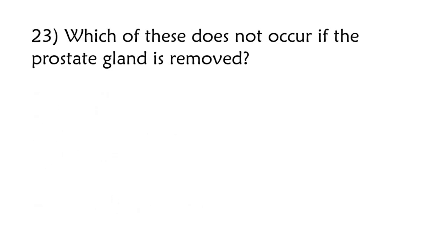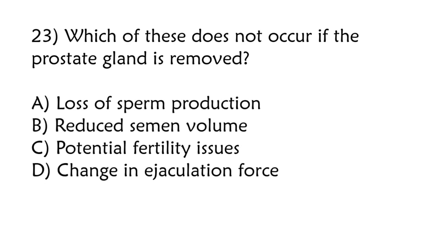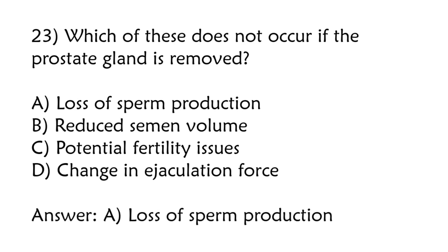Which of these does not occur if the prostate gland is removed? Loss of sperm production, reduced semen volume, potential fertility issues, change in ejaculation force. Correct answer is option A: Loss of sperm production.